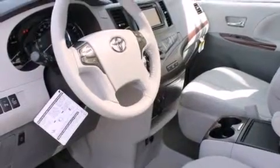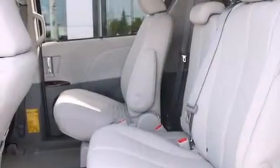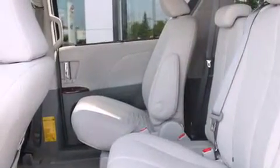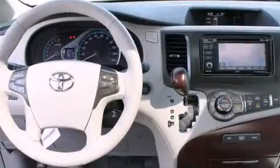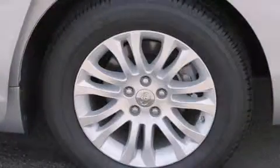Its top features include a navigation system, keyless ignition, heated seats, commercial-free satellite radio, alloy wheels, and a sunroof that enables you to fill the cabin with fresh air at the push of a button.